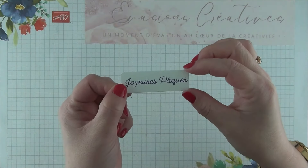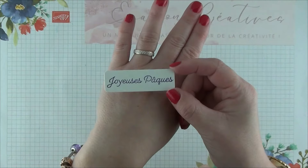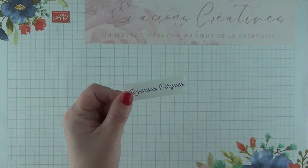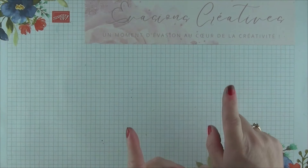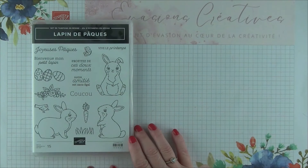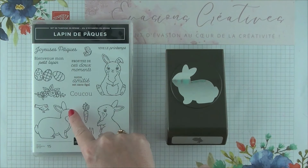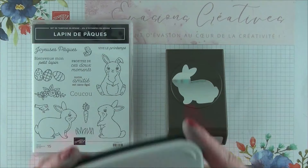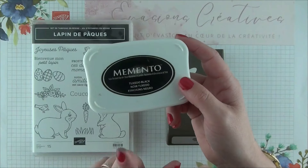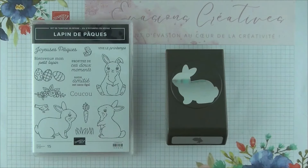Une fois tamponnée et découpée, voici la jolie étiquette message que nous obtenons. Nous allons pouvoir la mettre de côté — nous viendrons coller cette étiquette par la suite en même temps que notre petit lapin. Je reprends donc le set de tampons Lapin de Pâques, mais également sa perforatrice coordonnée, et je vais tamponner le petit lapin sur du papier blanc avec mon encreur Noir Memento, puisque nous allons par la suite coloriser notre tamponnage avec nos feutres à alcool. Une fois tamponné, je viens simplement le découper avec ma perforatrice coordonnée.